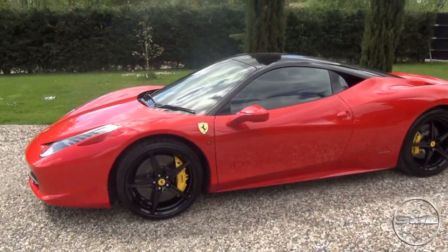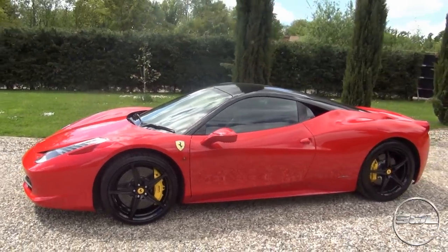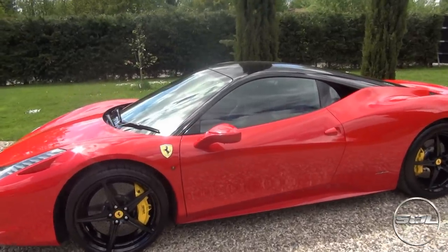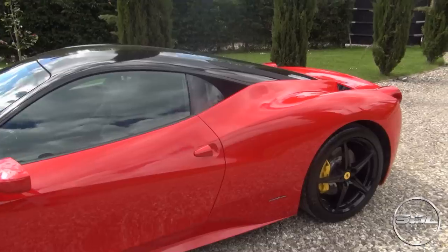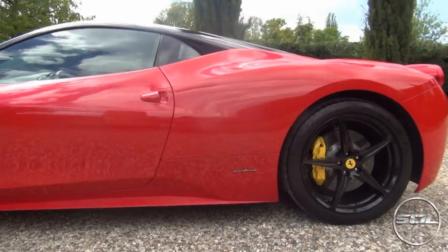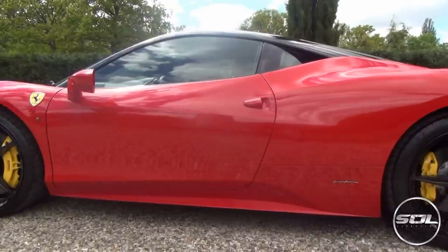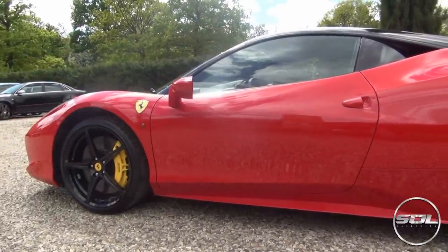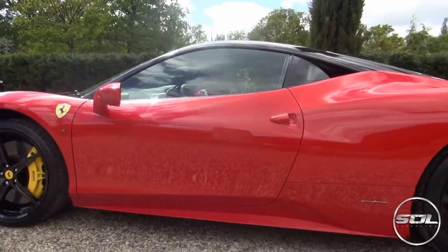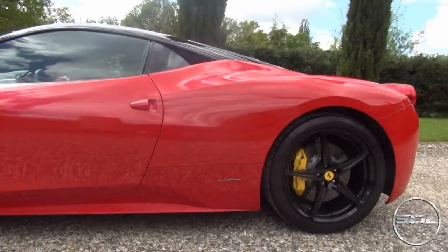The Ferrari 458 is definitely one of my favourite cars, with the Speciale probably just peaking it slightly more. I probably prefer this to the Ferrari F12 — let me know what you think. What is your favourite Ferrari? Obviously everyone's is going to be the LaFerrari, but in terms of an everyday car you really can get away with this, which is why they are so popular in London and why Supercar Experiences have got their own one now.